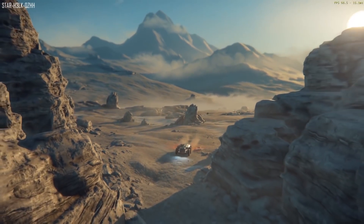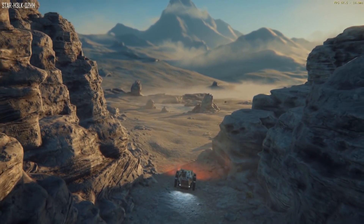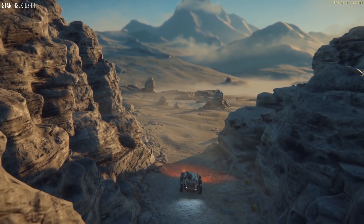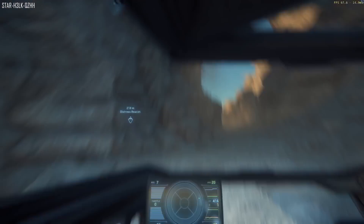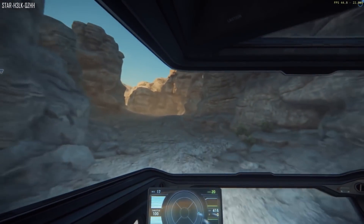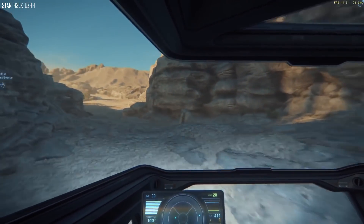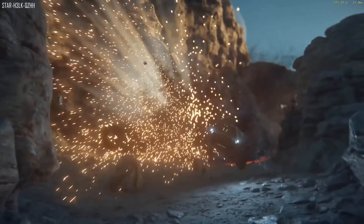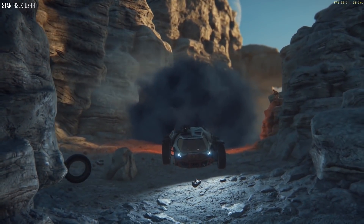Hello and welcome. In this video I go through the Persistent Universe monthly report, letting you know exactly what is going on. I have already covered the Squadron 42 monthly report, linked in the description below. Today we will cover the Persistent Universe report. There's a lot to go through, so I suggest grabbing a drink, maybe even a snack, sitting back and putting your feet up.